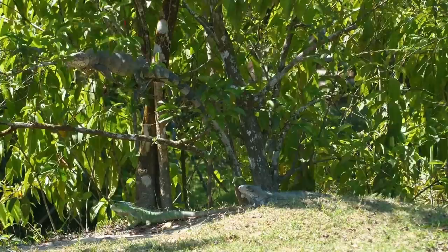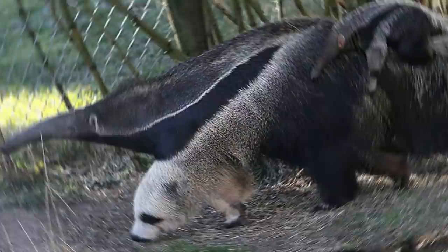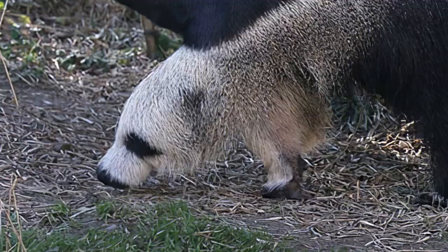The natural world is full of surprises, and plenty of animals are pros when it comes to camouflage. But who knew pandas would come out on top as the best hide-and-seekers in the animal kingdom? Just take a look at this image. It's a giant anteater, right? Or is that an adorable panda with its nose to the ground? That's not the only place pandas have been hiding though.